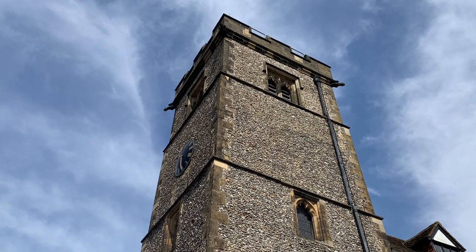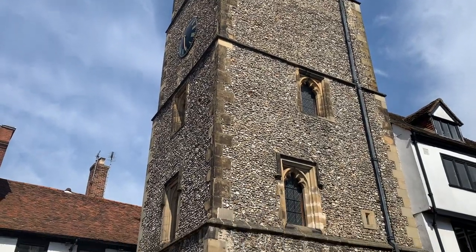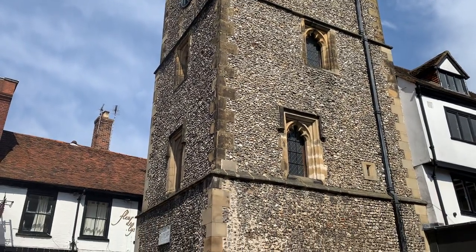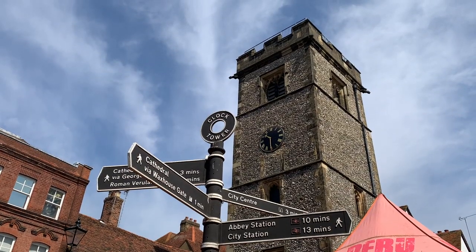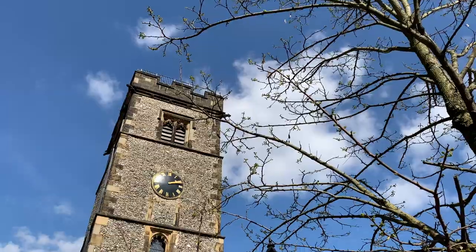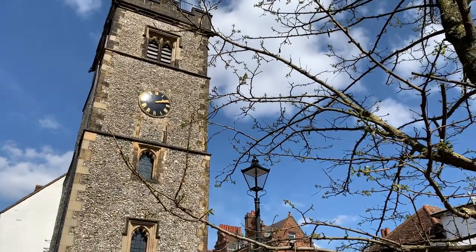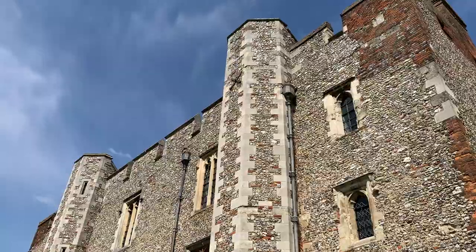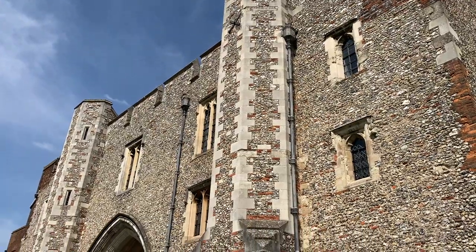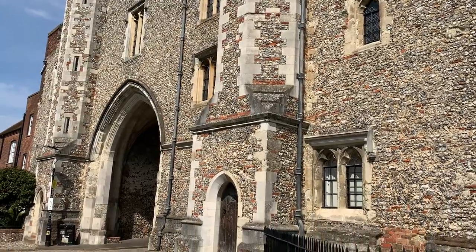There are some great landmarks in St Albans too. One of them is the clock tower — it's the only surviving medieval town belfry in England, and it's designated as a scheduled ancient monument. It was constructed between 1403 and 1412, and it's stunning to see. Not far from there, the Abbey Gateway was built in 1365 and is the last remaining building of the Benedictine monastery.